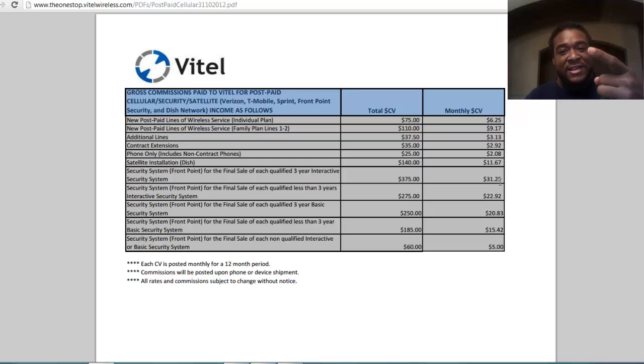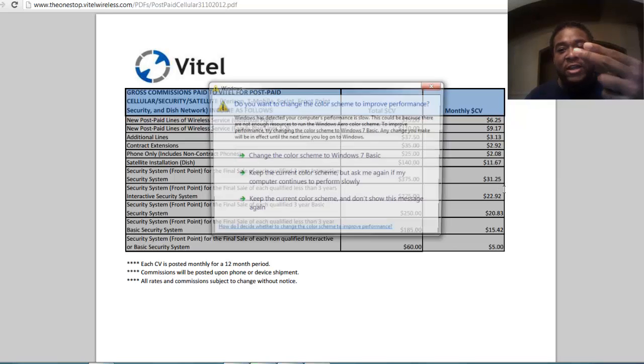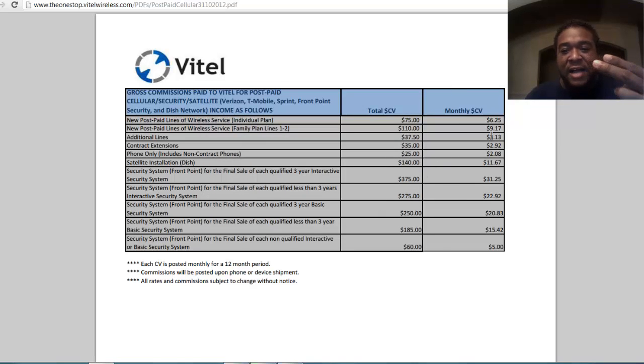That monthly CV works out to about $2.48 a month off of a person going to your website one time. So just imagine over time if you got 100 customers — that's $248 that you don't even have to think about that's going to come to you.